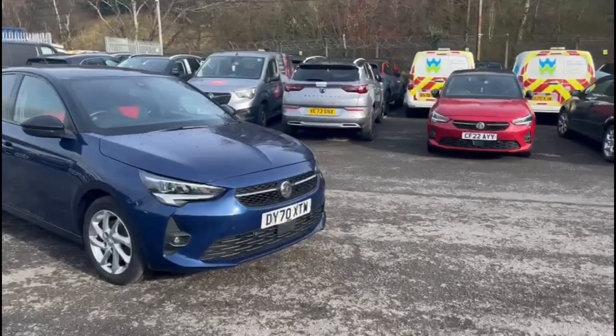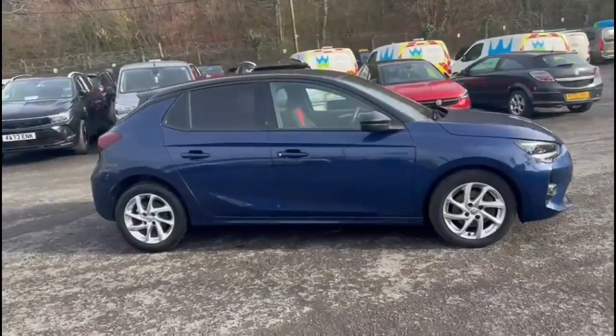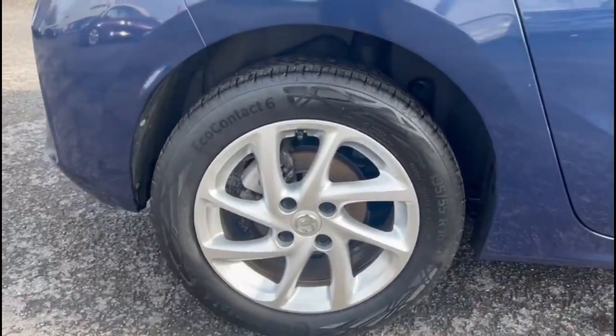Hello and welcome to Bayless Vauxhall. Here we are viewing a Vauxhall Corsa 1.2 Turbo SRI NAV. This model has covered 43,324 miles and is finished in blue. It also comes with a Bayless warranty, with the option to extend it to 36 months.